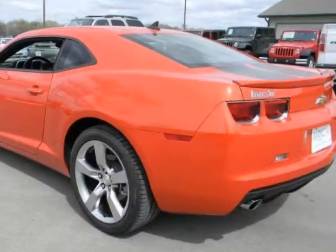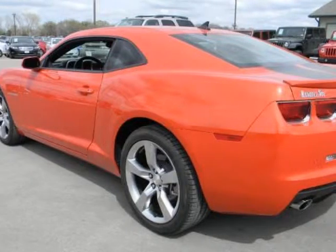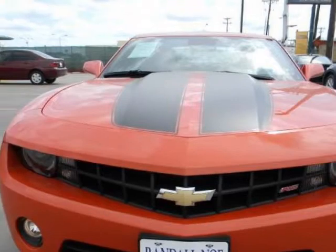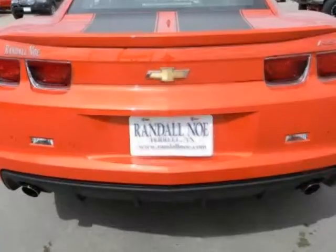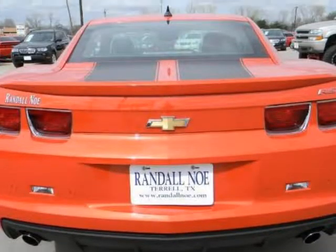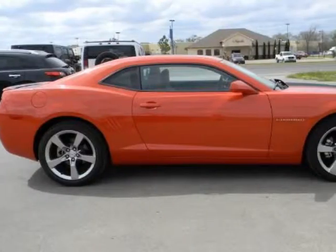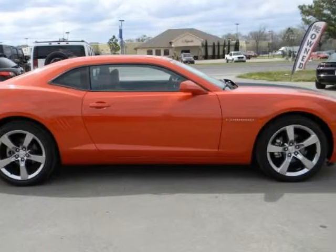It comes equipped with sport alloy wheels, fog lights, Inferno Orange leather interior, RS package, car cover, Boston premium audio, automatic transmission, power leather seats, sunroof, all the gauges, CD XM radio, and averages over 20 miles per gallon.